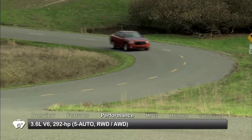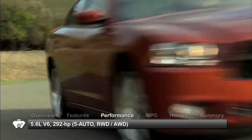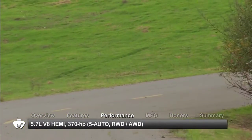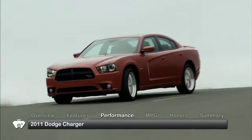New to the Dodge Charger for 2011 was the 292-horsepower, 3.6-liter Pentastar V6 engine. Also available was a 370-horsepower, 5.7-liter Hemi V8. A five-speed automatic transmission is standard on all Chargers, and R/T models are available with all-wheel drive.